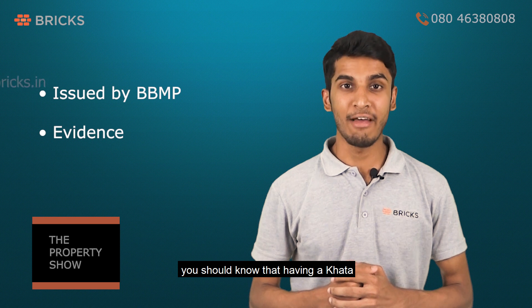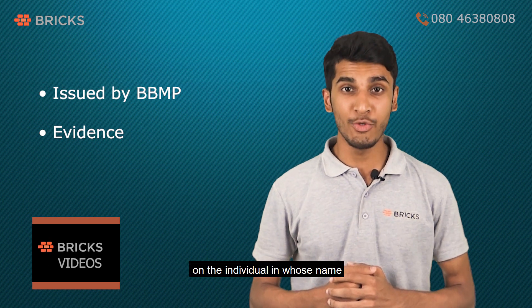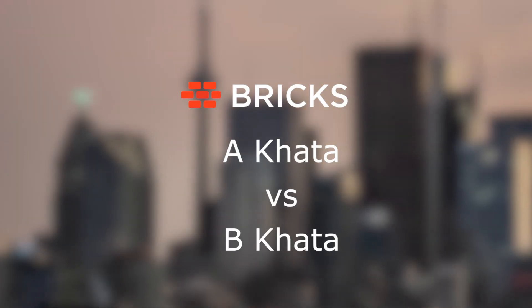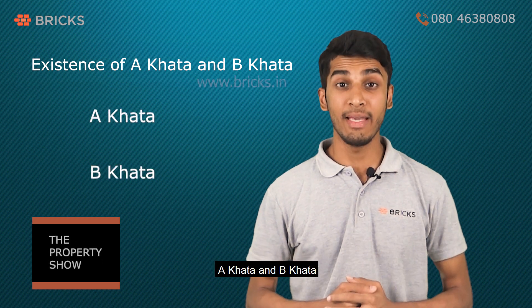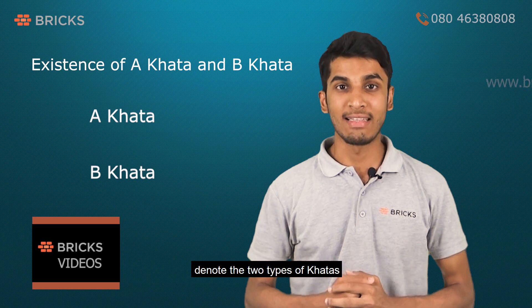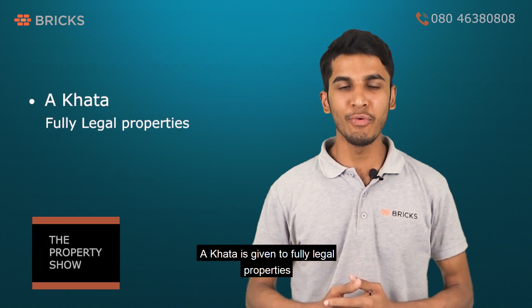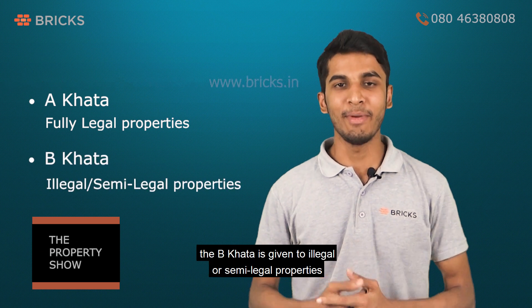However, you should know that having a Khata does not confer ownership of the property on the individual in whose name the Khata is registered. A Khata and B Khata denote the types of Khatas that exist under BBMP. A Khata is given to fully legal properties and B Khata is given to illegal or semi-legal properties.